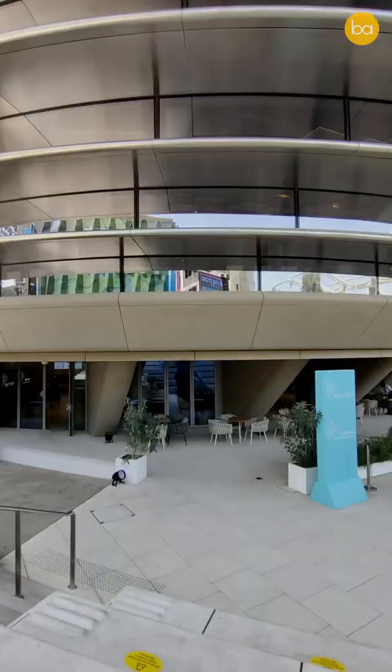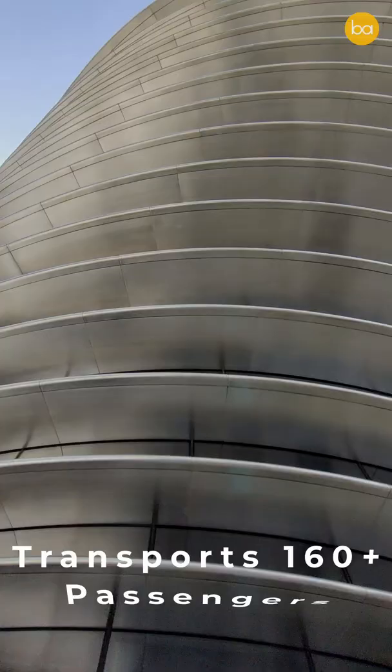The building that you see behind me is the Mobility Pavilion of Expo 2020, and it was designed by Sir Norman Foster. This pavilion is one of the three thematic pavilions of the Expo and is one of the biggest ones on the site. It features the world's largest passenger lift that can transport more than 160 people at a time.